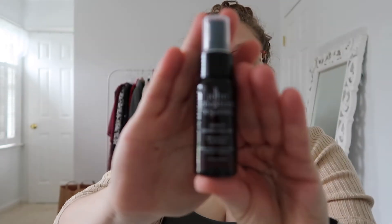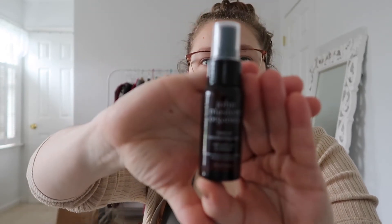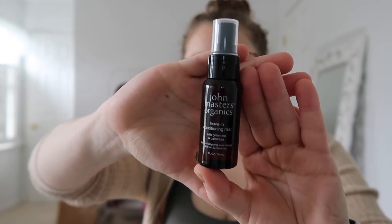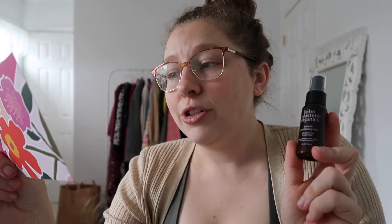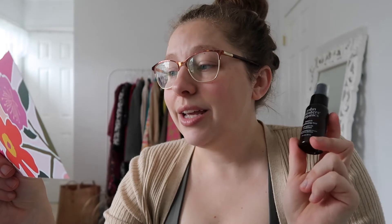Next we have John Masters Organics Leave-In Conditioning Mist with green tea and calendula. The John Masters packaging is usually this dark translucent type of bottle. This is a $10 value for one ounce — rich in nutrients that help combat damage caused by pollutants, sun, and environmental aggressors, and this lightweight mist detangles and helps smooth. Since it detangles, I'll set it aside and wait until I finish the Sun Bum detangler I'm currently using, because I always like to have a detangler on hand — my hair is very prone to tangles. Very excited about this one.